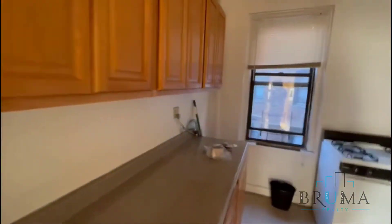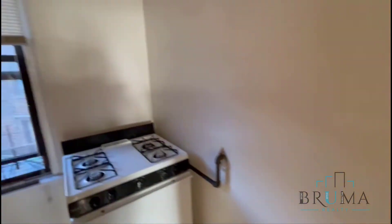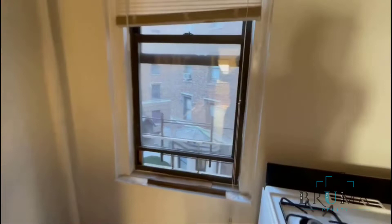Tenants just moved out, as you can see. They're still going to get the apartment cleaned out and repaired.